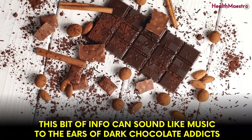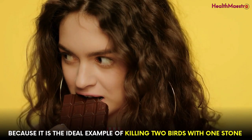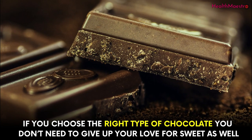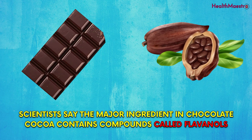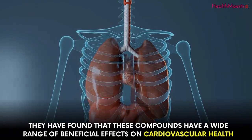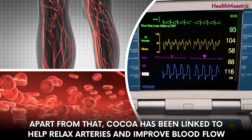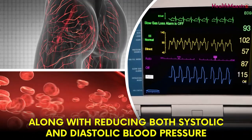This bit of info can sound like music to the ears of dark chocolate addicts, because it is the ideal example of killing two birds with one stone. If you choose the right type of chocolate, you don't need to give up your love for sweets. Scientists say the major ingredient in chocolate, cocoa, contains compounds called flavanols. They have found that these compounds have a wide range of beneficial effects on cardiovascular health. Cocoa has been linked to help relax arteries and improve blood flow, along with reducing both systolic and diastolic blood pressure.